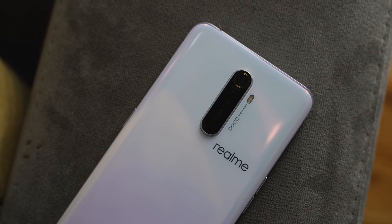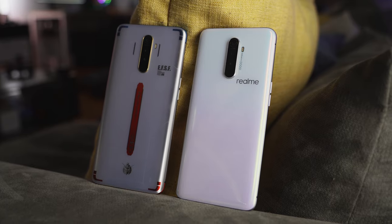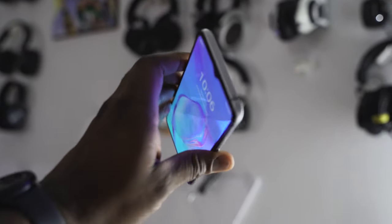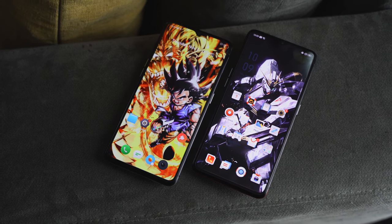Now looking at the Realme X2 Pro — you look at it and go, it looks kind of similar design-wise. Both companies are owned by Oppo, or at least Oppo is the parent company, which is why the design signature is the same — headphone jacks at the bottom, USB Type-C. This device has a 4,000mAh battery with a 50-watt charger, powered by the Snapdragon 855 Plus.